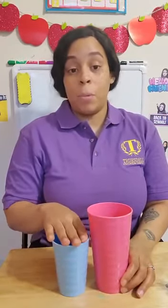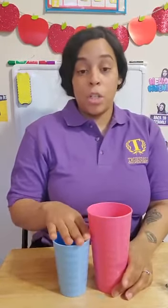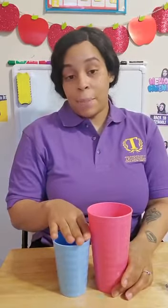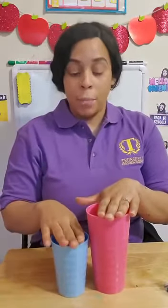If you said the blue one is short and the pink one is tall, you're right. The blue one is short because it stops here while the pink one keeps going up, which means the pink one is tall and the blue one is short.